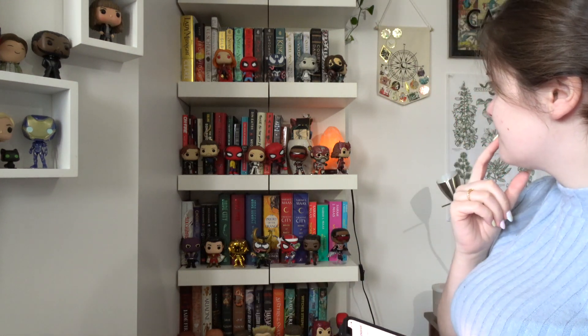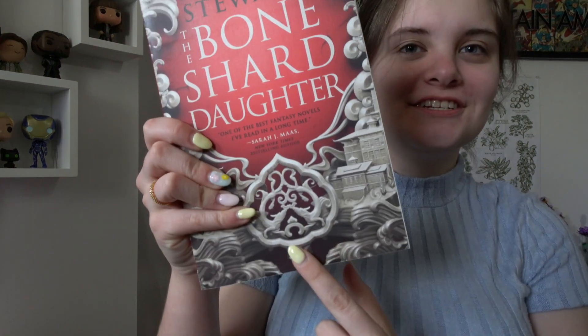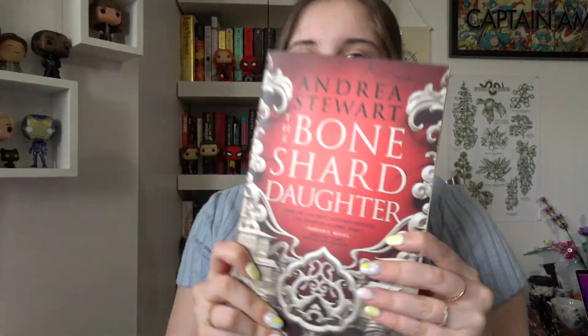Next I need to find a book with a key on it, which might be hard. I have a lot of things... I don't know if it's a key. Oh yeah, I got it — it's Bone Child Daughter, and this is a key in my opinion. It looks like a key. I don't think I have a foil key on it, I do have a lot of daggers and crowns, but for a key I'm gonna go with this one. Bone Child Daughter — for me, this is a key.